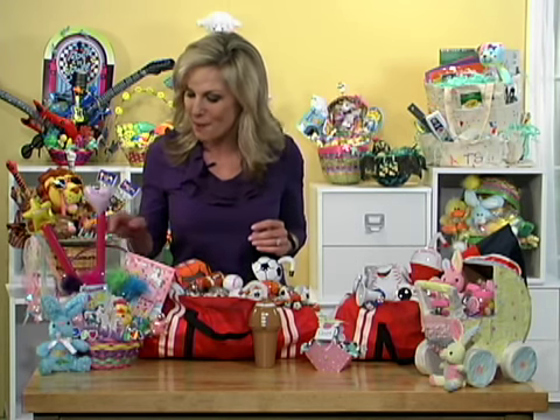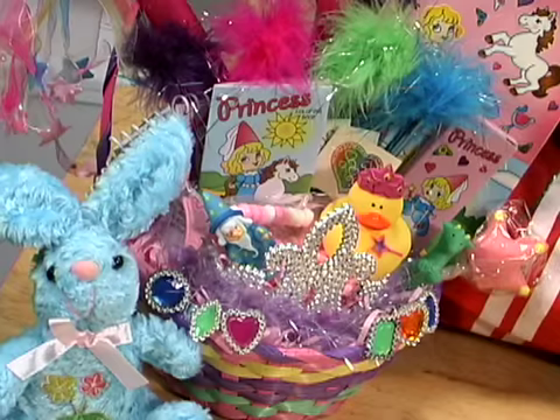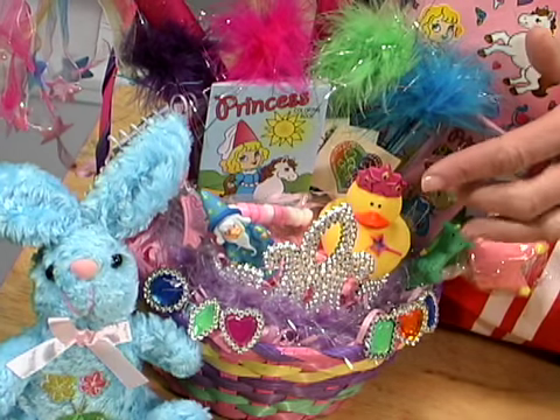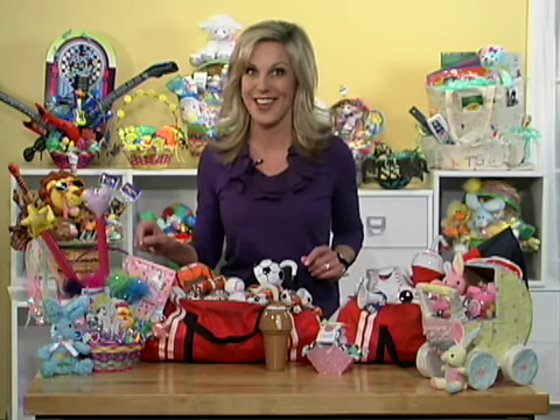Here's a great idea for a little girl. It's a traditional bamboo basket that's filled with Easter grass and tons of princess goodies that she'll absolutely love. We used an inflatable wand, a tiara, a princess duck, candy bracelets, princess pops and more. Watch her eyes light up when she gets this basket on Easter Sunday.